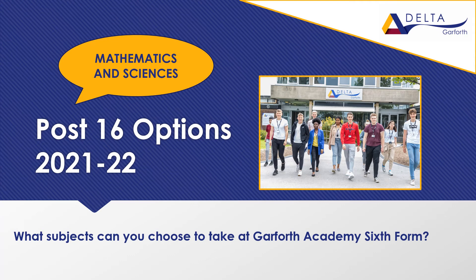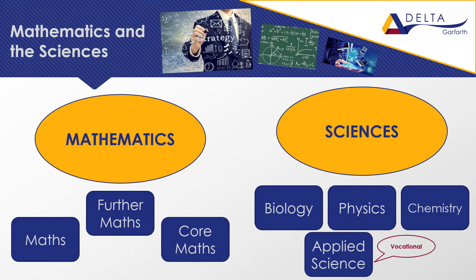This is the mathematics and sciences section of the post-16 open event. Mathematics and the sciences consist of maths, further maths and core maths, all of which are A-level. The sciences consist of biology, physics and chemistry, which are A-levels, and applied science, which is the vocational option.